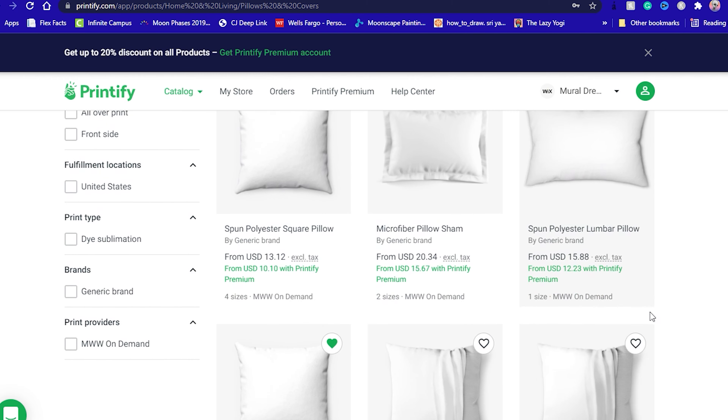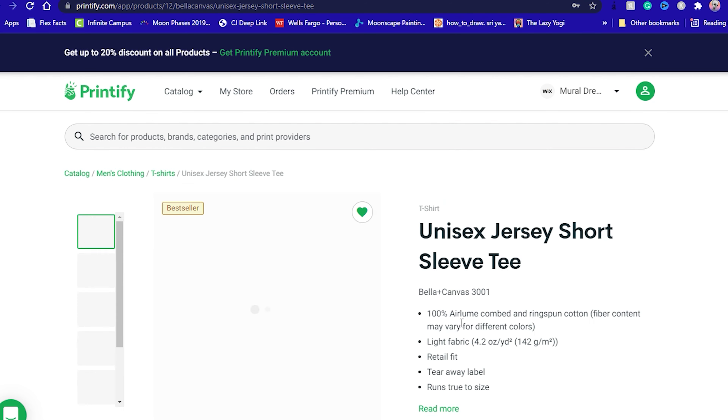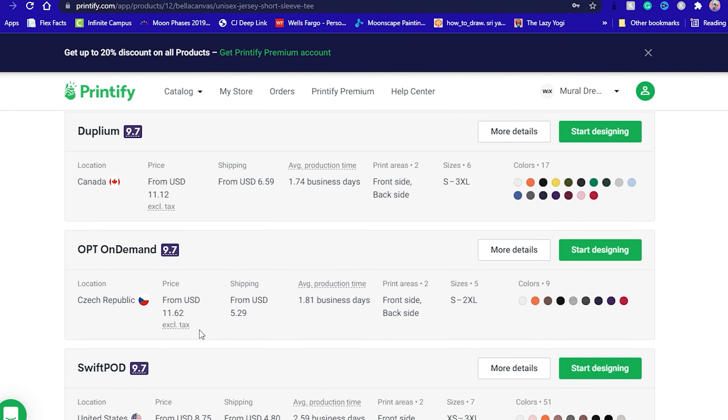Printify wins the pricing battle in categories like pillows, mugs, and tote bags. As for apparel, on the surface Printify makes it seem that items like shirts, sweaters, and hoodies are significantly cheaper than Printful. But when you do some digging, you notice that Printify usually markets its lowest cost product, which is not necessarily its highest quality product. So considering I never want to sacrifice quality for price, I generally go with Printful for most of my apparel-based merch.